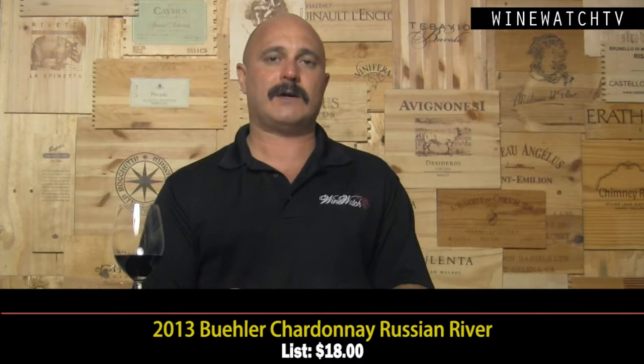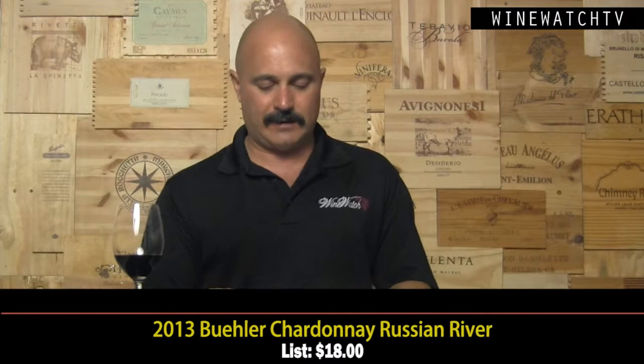The chardonnay has a plastic cork, which I do not believe in. I think you should screw cap it — and they have another wine with a screw cap in the lineup, so I don't get it: three different enclosures from one winery. Studies have shown that screw caps are the freshest and have the most fruit, while plastic corks have the highest level of oxidization. It's not a bad wine, but I will not purchase a wine with a plastic cork when I have other options.